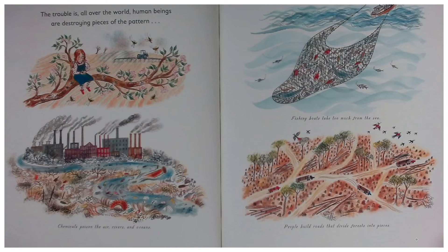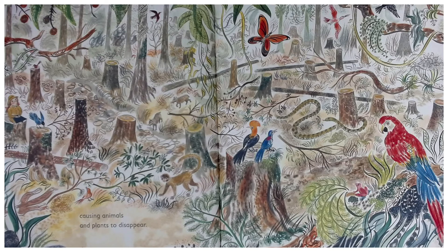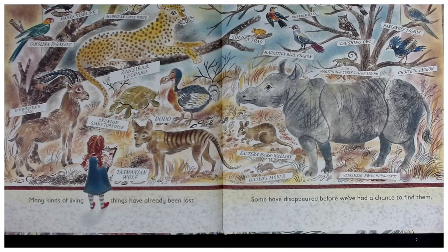Chemicals poison the air, rivers, and oceans. Fishing boats take too much from the sea. People build roads that divide forests into pieces, causing animals and plants to disappear. Many kinds of living things have already been lost — some have disappeared before we've had a chance to find them.